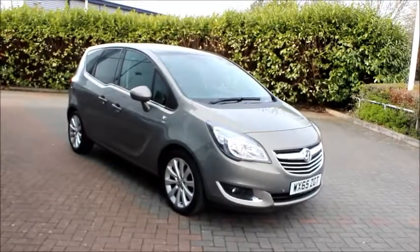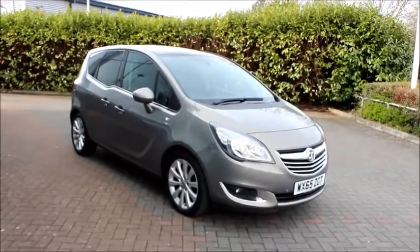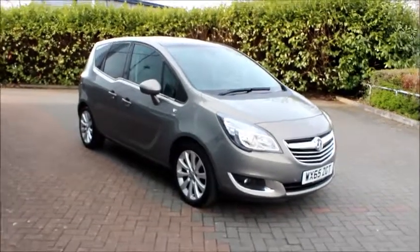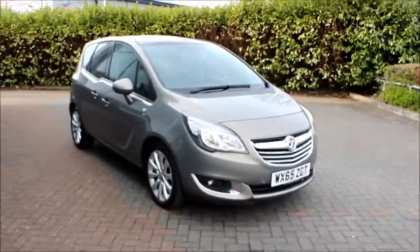Welcome to Nell Vauxhall. Here today we have a Vauxhall Meriva SE 1.4 petrol, fitted with a manual gearbox and finished in pepper dust metallic paint.